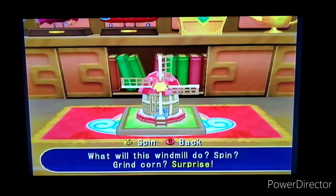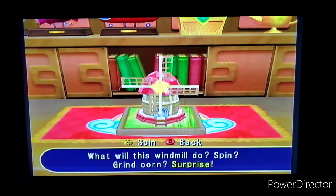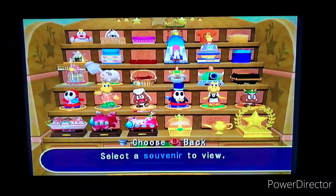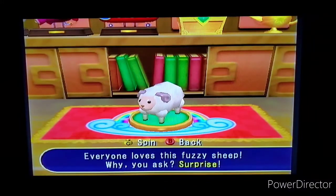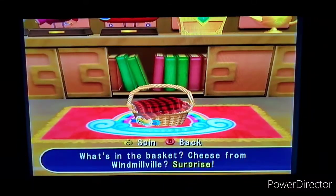Here's the Windmillville souvenir — what will this windmill do? Spin? Grind corn? Well, what do you think? Surprise! This one's pretty boring but it's a cool touch with the flowers coming out. Imagine if you just had this going in your room — still pretty boring though. Here's the sheep — everyone loves the fuzzy sheep. Why? Surprise! This wool just goes crazy. Again boring, but still adorable. And here's the cheese from Windmillville — some good cheese right there.